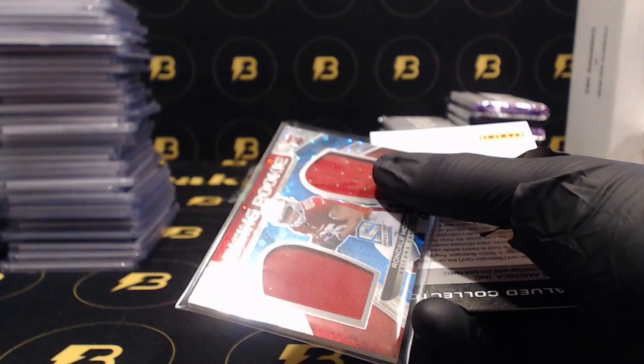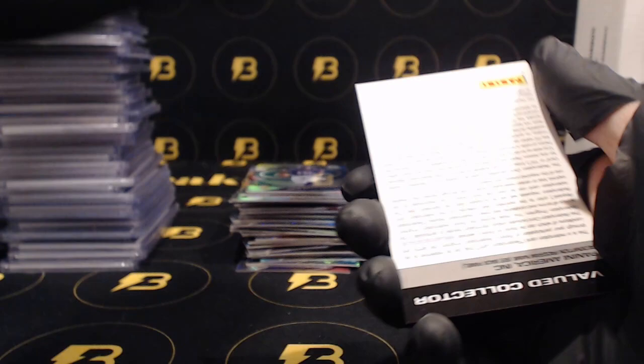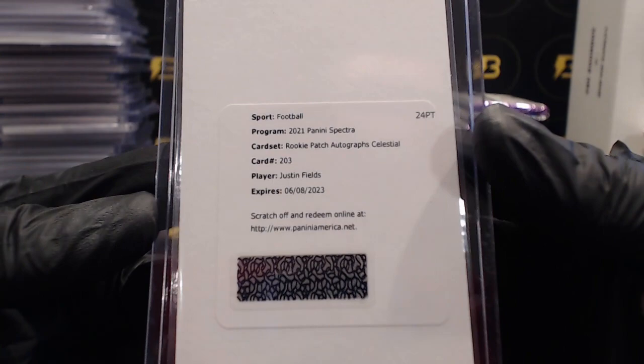We do have a redemption - it's going to be Justin Fields rookie patch autograph Celestial going out to the Bears, nice hit. Card 203, Justin Fields for the Bears.